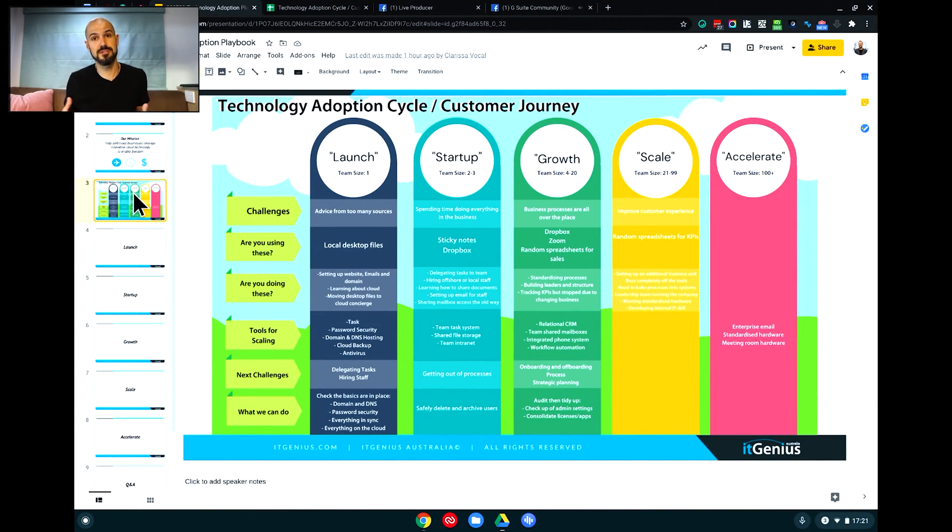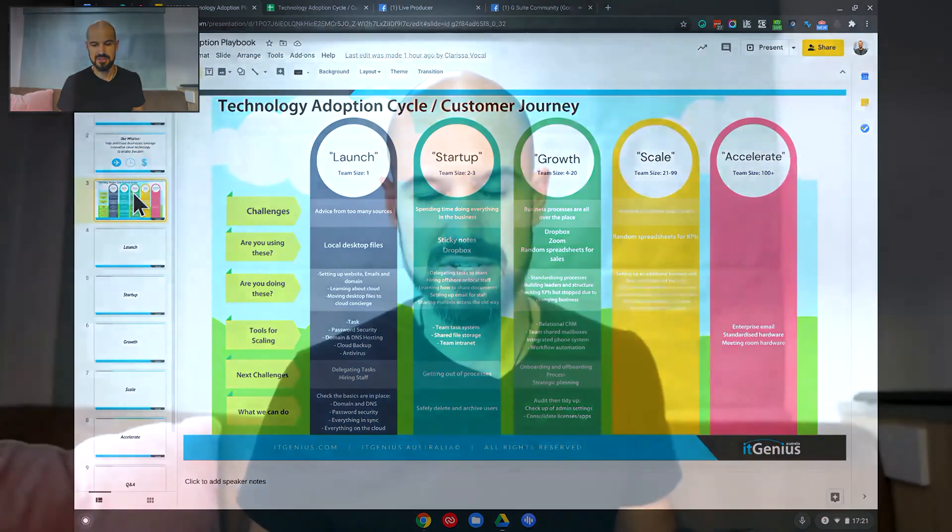We love a system called Asana because it's free to get started with, super easy to use, works on mobile, and you can share it with up to 15 people on a team on the free plan to get the basics done. That is what I would recommend if you are in the startup ecosystem.